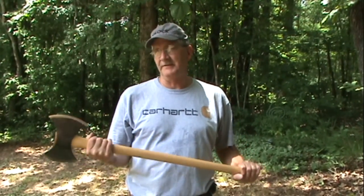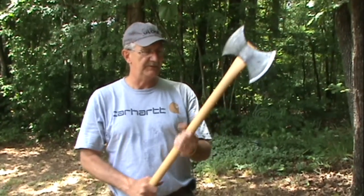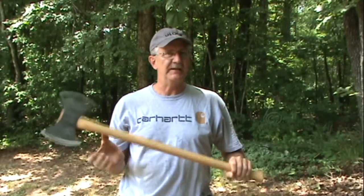Hey, Hickok45 here. You guys seem to enjoy my knife throwing the other day — I like to do that occasionally, and I thought maybe you'd want to see me throw something larger. How's that? Well, let's just try that. I'm gonna throw this axe. Just kidding. I've not graduated to throwing axes yet, but you never know what kinds of skills I might have hidden.